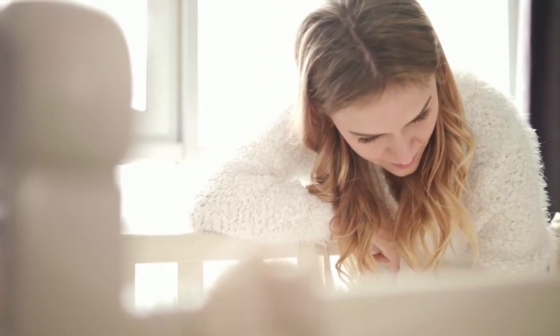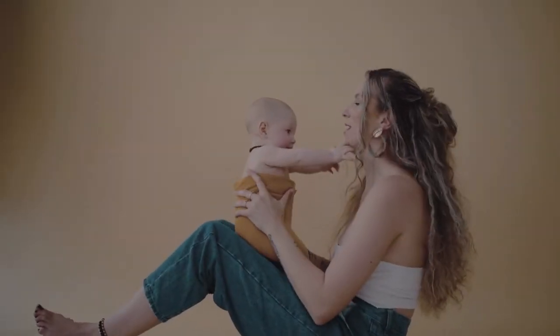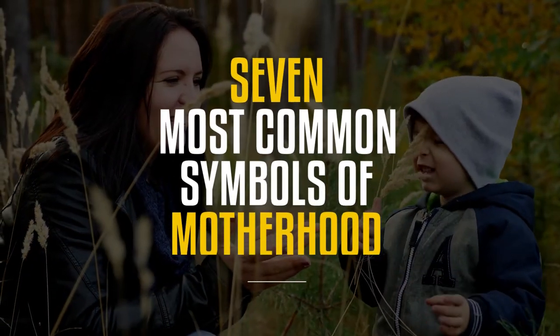Symbols referring to motherhood have been in use since ancient times. They carry deep, fascinating significance and are found in various cultures and civilizations all around the world. In this video, we'll take a look at seven of the most common symbols of motherhood and the meanings behind them.